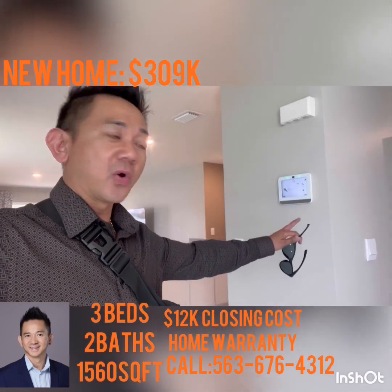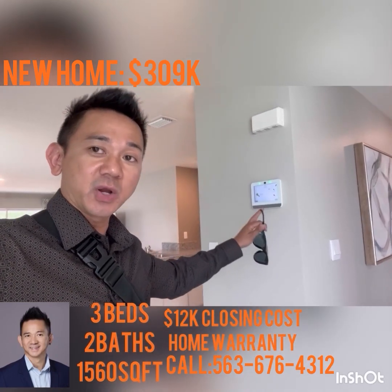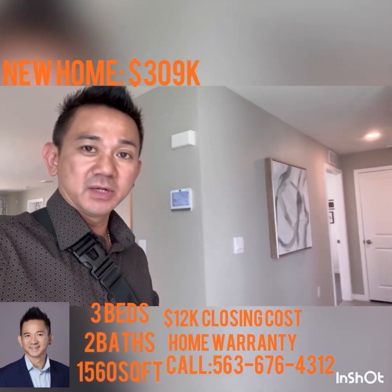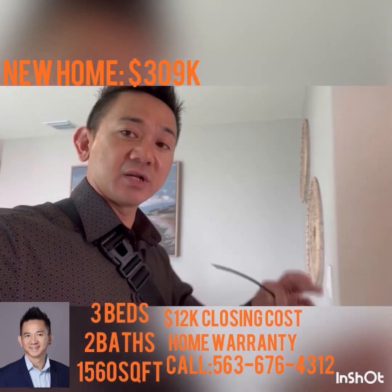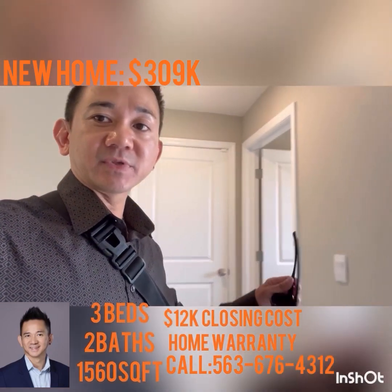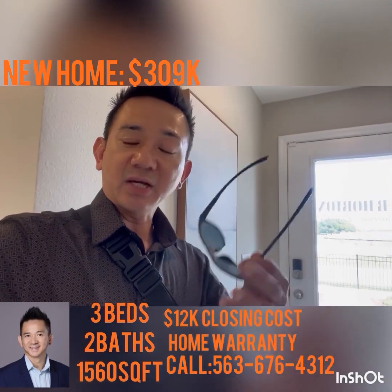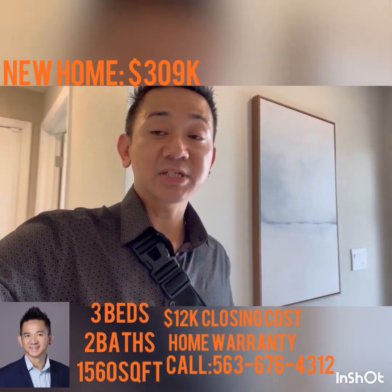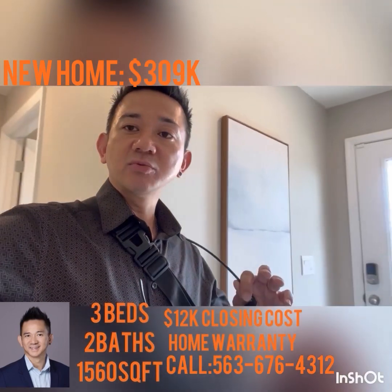All D.R. Horton homes come with home security standard. Hurricane shutters also come standard in specific locations — some cities do not have it, so check with whatever city you're looking at to see if it comes standard.